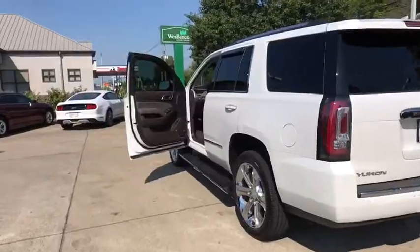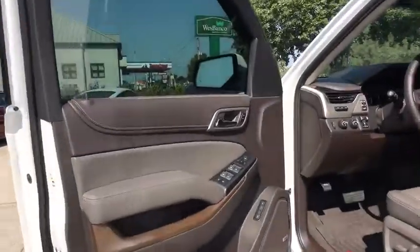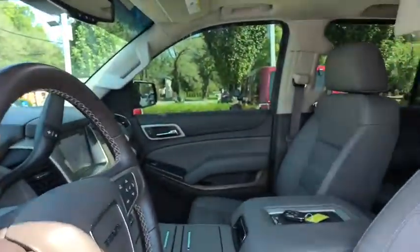This vehicle has less than 10,000 miles. Here are some of this vehicle's great options: backup camera, navigation system, power liftgate, traction control.